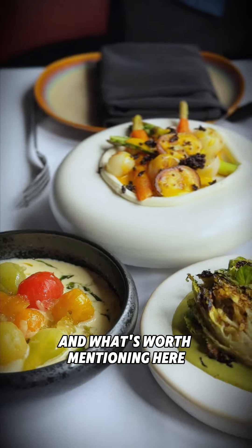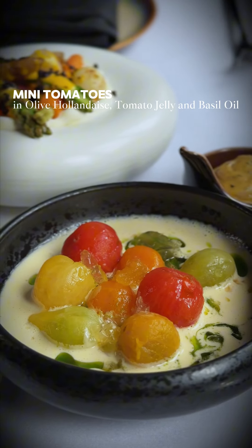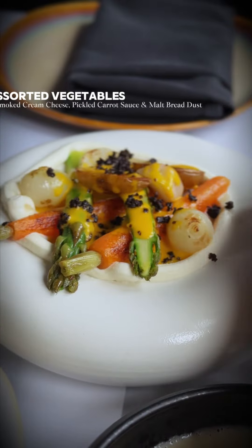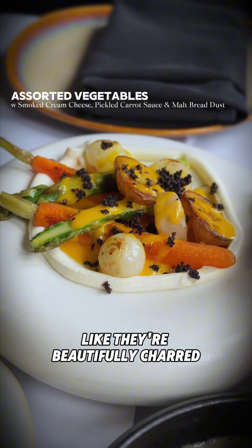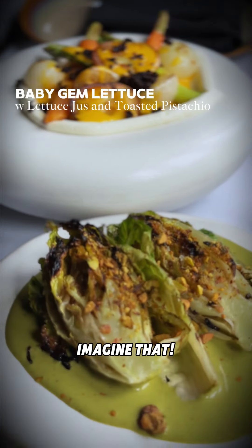What's worth mentioning here are the sides that come with your beef. What you get are some very well-marinated mini tomatoes, lovely smoked vegetables, like their beautifully charred baby gem lettuce in a jus made in 21 steps — imagine that!